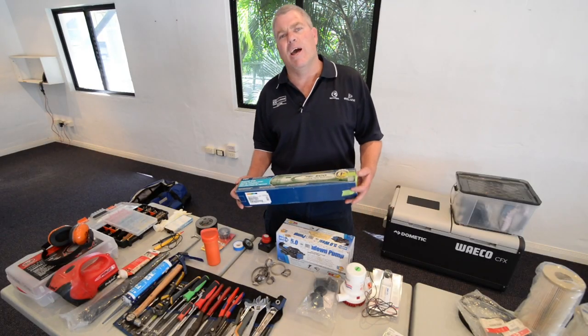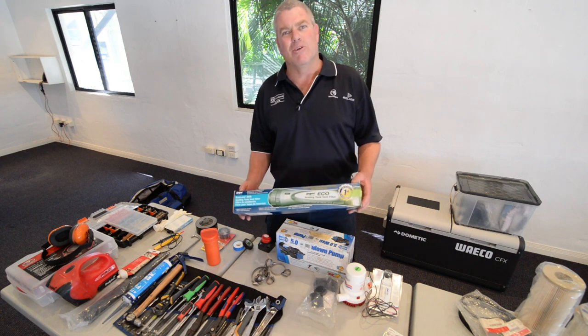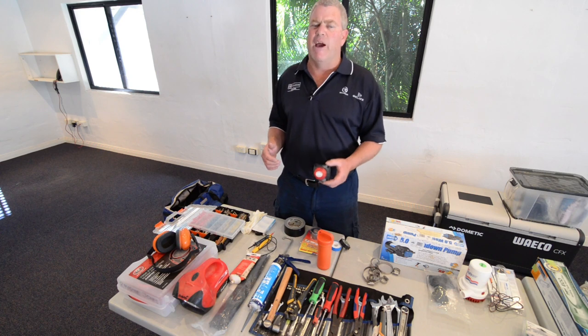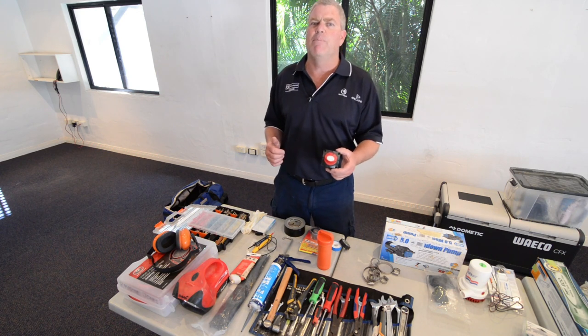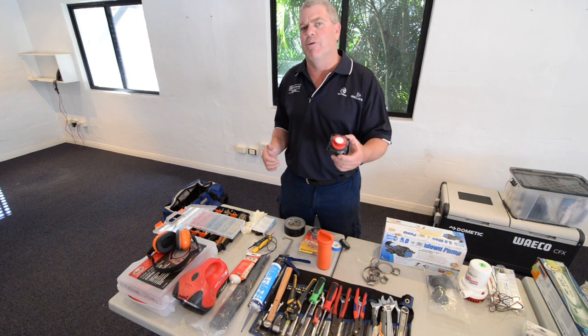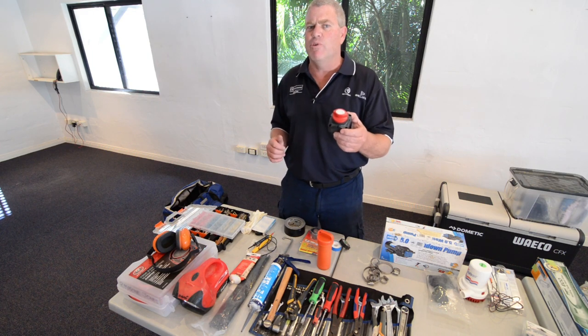Another really handy thing to have on board — you don't want to be that boat, so always have yourself a holding tank filter on board as well. And don't forget to get yourself a battery isolator switch. They always seem to break at the worst of times, so get yourself one of these, always keep it on board, and make sure it's a match for the one you've got on your boat.